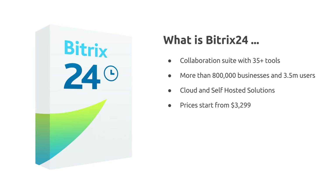So what is Bitrix24? Bitrix is a collaboration suite of more than 35 tools covering sales, accounts, customer service, project management and much more.